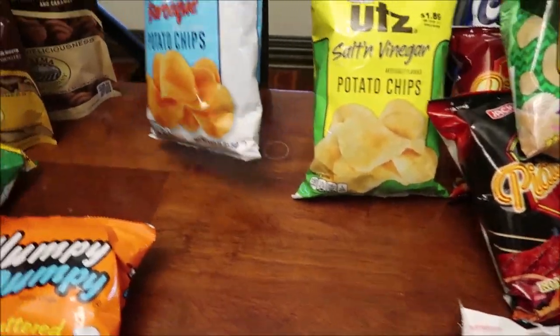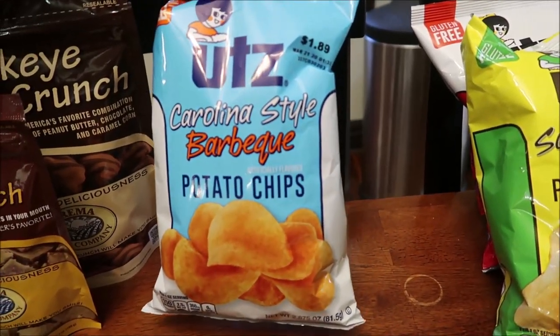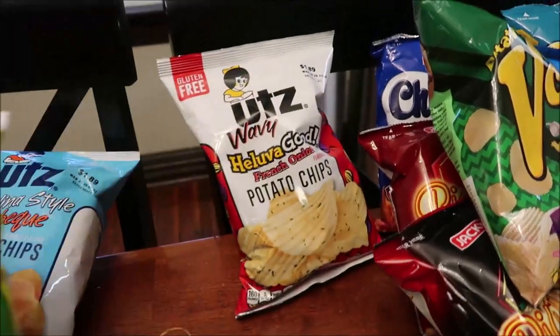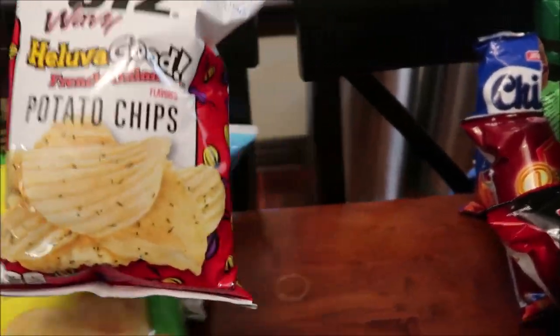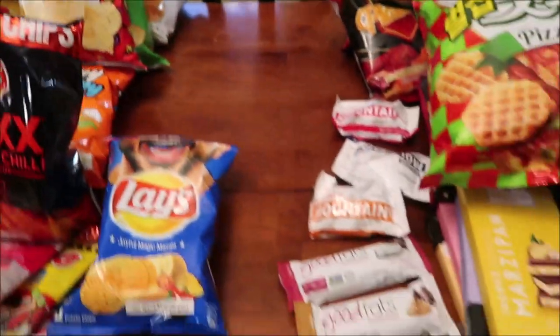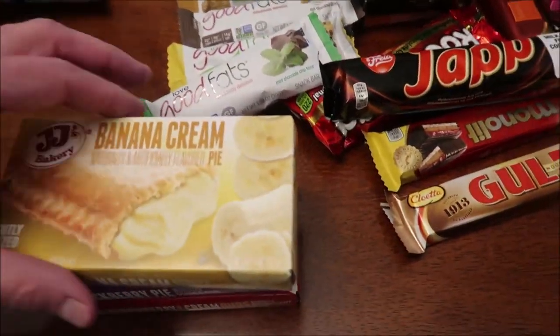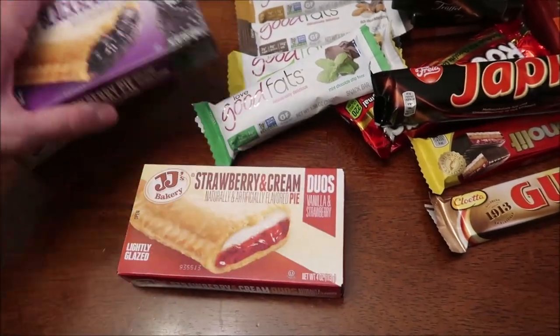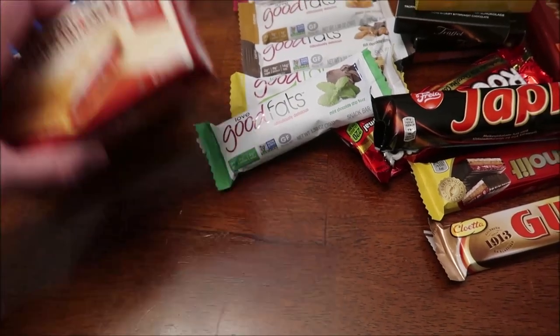Then we have some Utz Carolina-style barbecue potato chips, salt and vinegar, and Helba Good French Onion, which sounds really good. Back down here we have the JJ's Bakery — we've tried a bunch of these but we haven't had these: Banana Cream, Blackberry Pie, Strawberry and Cream, Duos. That's the only duos I saw.